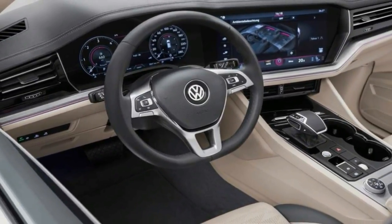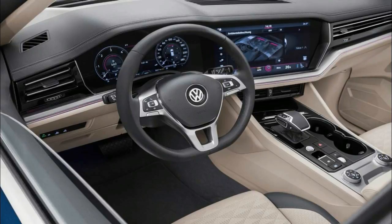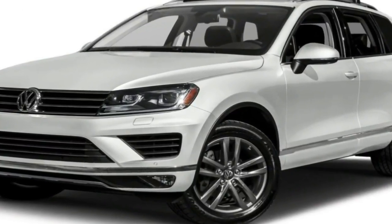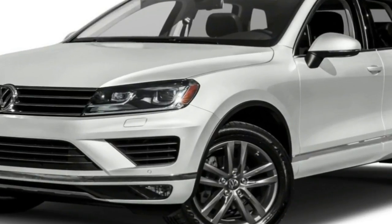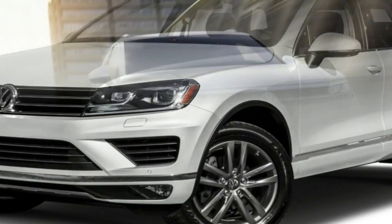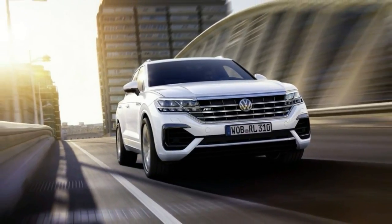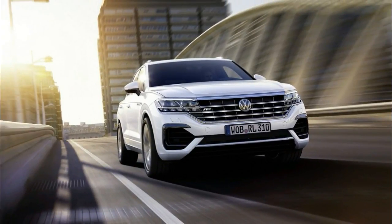The back of the vehicle hasn't gone through the same level of changes as the front fascia, as it's more of an evolution rather than a revolution compared to the outgoing Tuareg. As is the case with the aforementioned Arteon, the model's name is prominently featured in the center of the trunk lid and is flanked by the LED taillights.